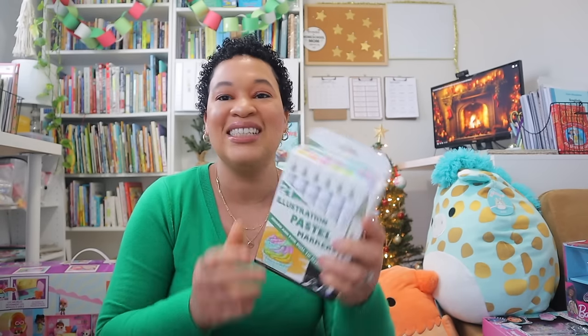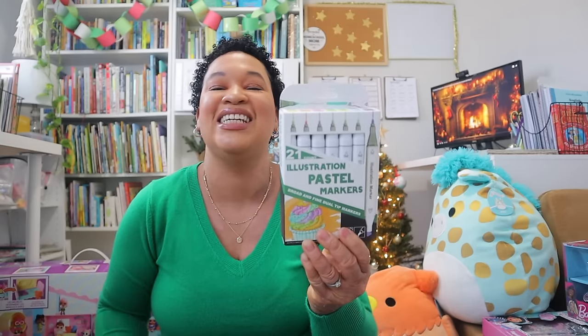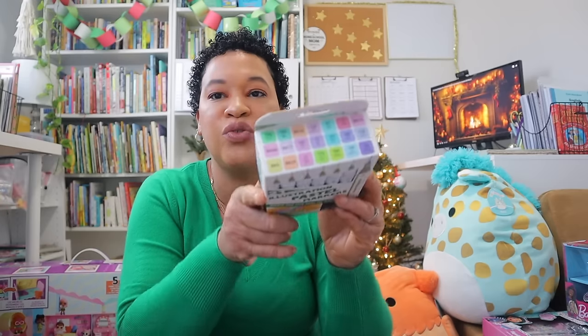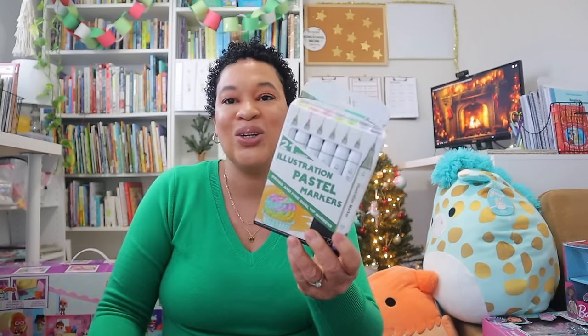Something else I got her was new paint markers — this was actually one of the only things she really asked for. She is my artistic girl; she loves painting and crafting. I grabbed a new set from Five Below, which is really affordable. She has all the colors and goes through a pack a year, which isn't bad at all.